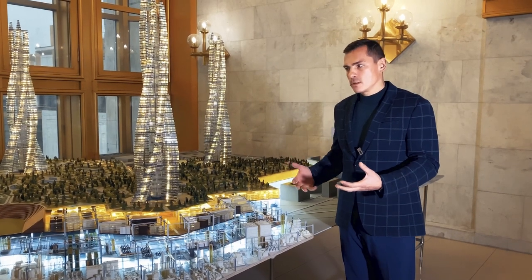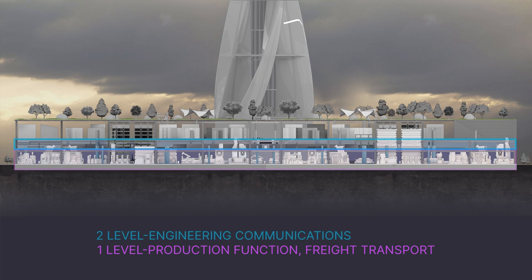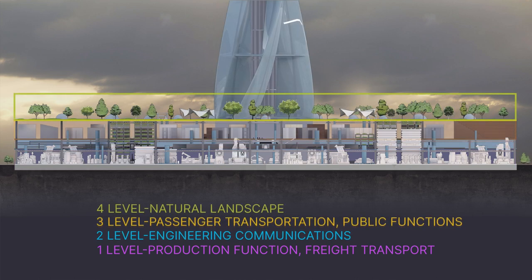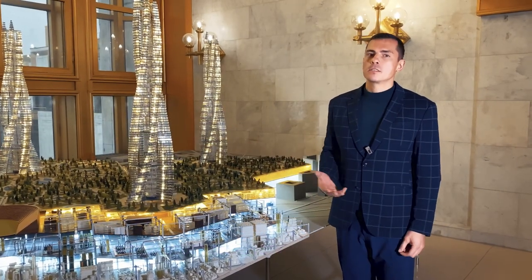We will do more detailed reviews later. There is a plan to make a VR journey through the city, when everyone will be able to walk through the streets of the city with the help of their computer and appreciate all its charms and advantages.